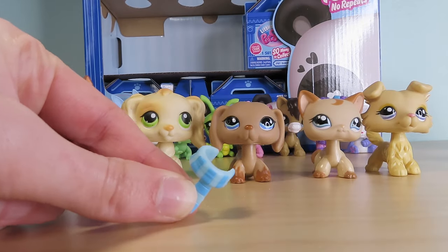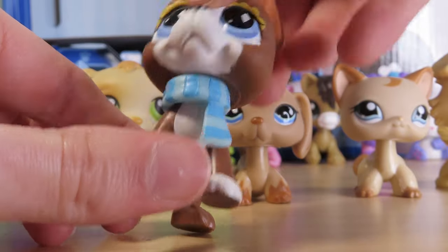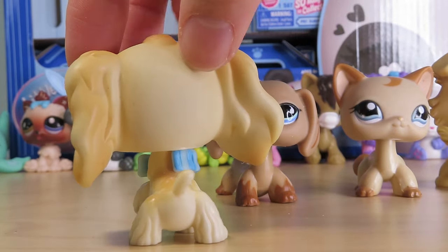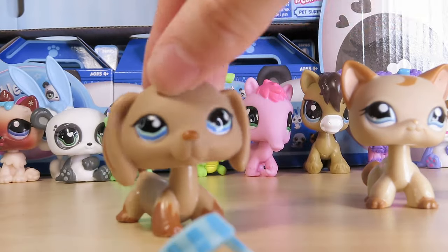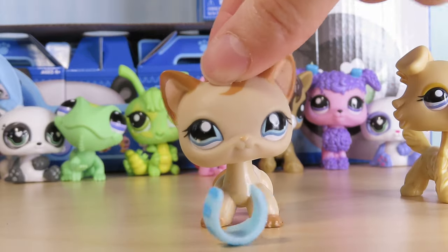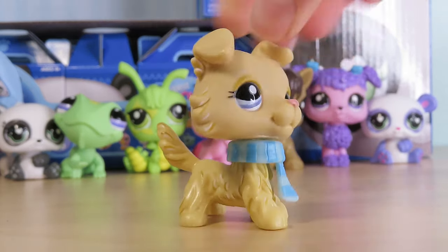I'm actually going to test if this scarf fits on the main five pets. Great Dane — yes, although you can't really bobble their heads too much after. Here it is on a Cocker Spaniel — she can still bobble, so this is really good, fits around her neck really nicely. Next up is a Dachshund — it is a little big and will probably fall off. Here it is on a short hair — you can still bobble her neck. And Collies — you can still bobble their neck somewhat and the scarf fits on and does not fall off.